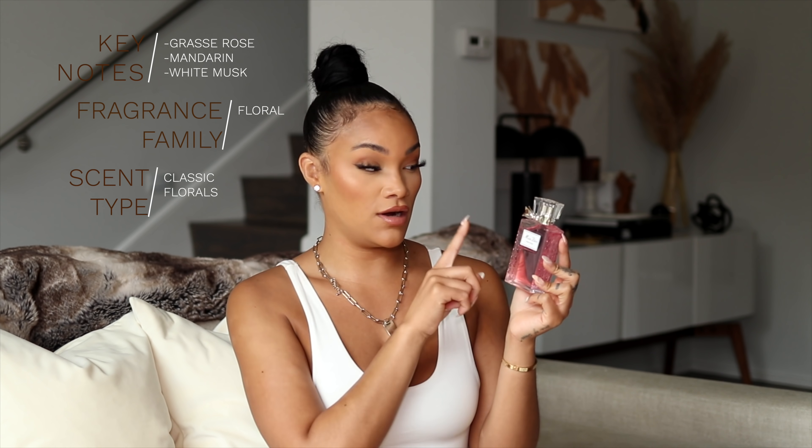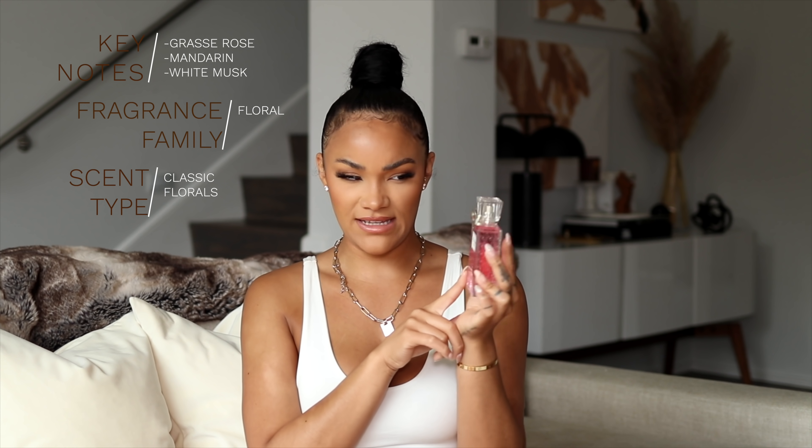Up next is a very heavily floral scent I don't wear as often, but it's great for girls who love a very feminine, floral, sweet scent. It is Miss Dior Roses & Roses. This is the 1.7 fluid ounce for $85. The key notes are rose, mandarin, and white musk — though the musk is not very heavy. It is just a straight-up floral, not even really fruity floral. Very light and airy — perfect for daytime events. If you love feminine sweet florals, you'll really love this. It is perfect for springtime.